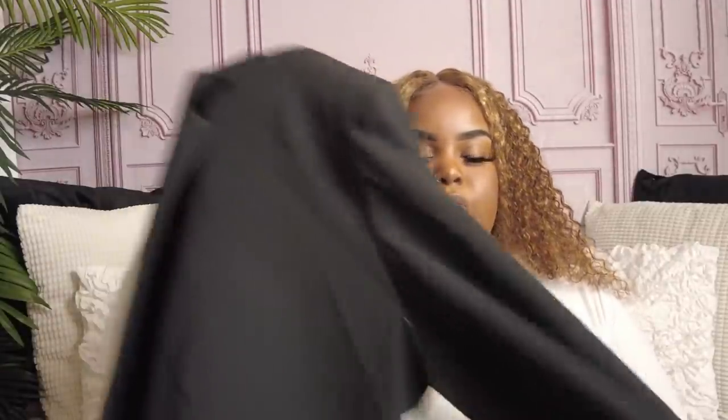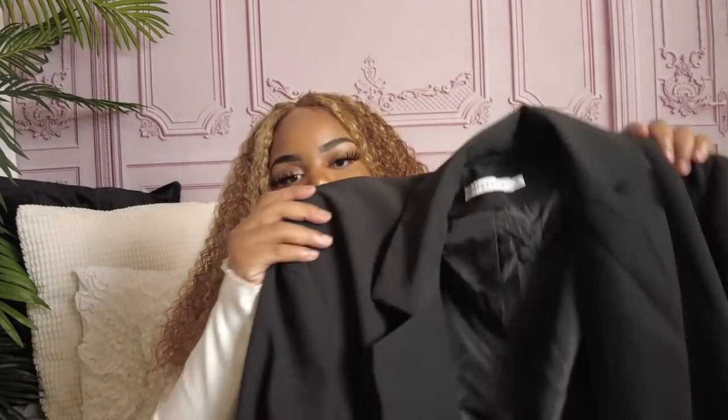I think this blazer would originally be like $70–$80, and I got it for one credit — $39.95. I got it in a 3X. It does have shoulder pads and it's like a satin or silky lining. I like the way it fits. I'm very particular about blazer fit — I either want it really snug or with a relaxed, slightly oversized fit, but not too much on the arms.